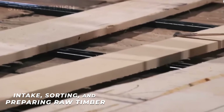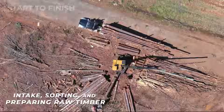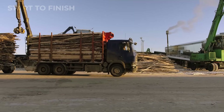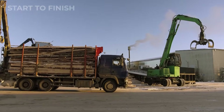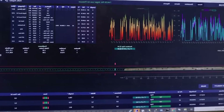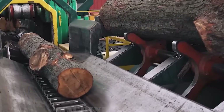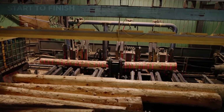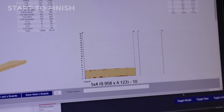The journey of every processed board begins long before the machines roar to life. After harvest, truckloads of timber arrive at the mill's intake yard, a massive open space designed to receive thousands of logs per day. Each load is scanned, logged, and tagged for origin, size, and grade, creating a full digital record before a single cut is made. Logs enter the mill through an intake system where heavy-duty scanners measure diameter, length, moisture, and defects to determine optimal processing.